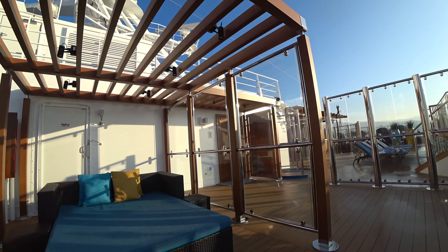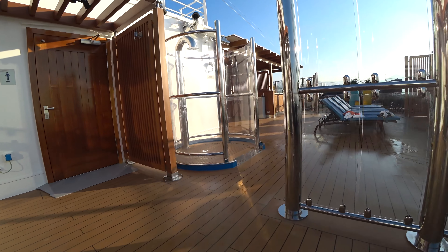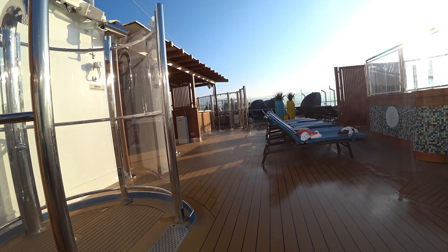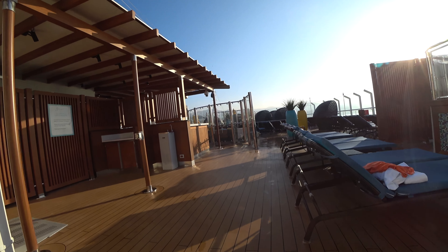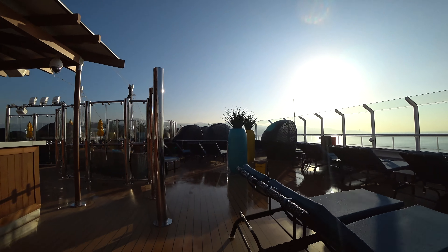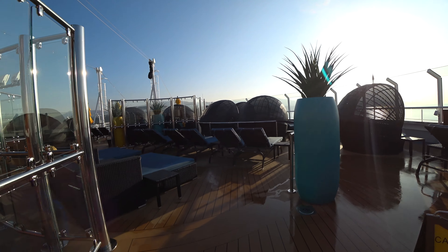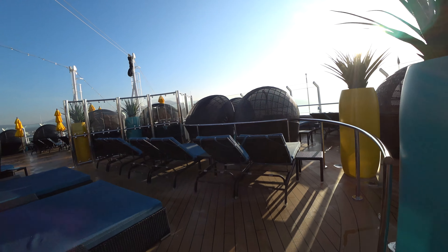Some clamshells, some covered areas. These dividers you're going to see actually block the wind, so on windy days it's good to take refuge on either side of those. You have a shower there to wash off the hot tub or the sunscreen. As you make your way forward, you'll see a lot of daybeds, chairs — much of the same.